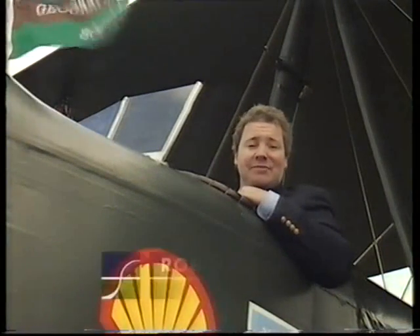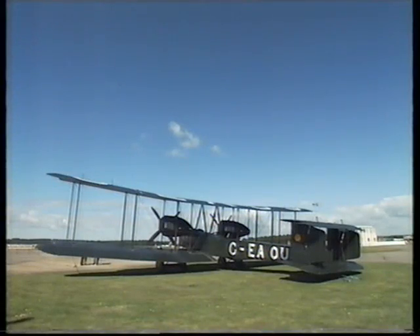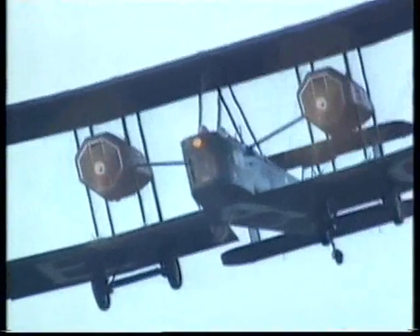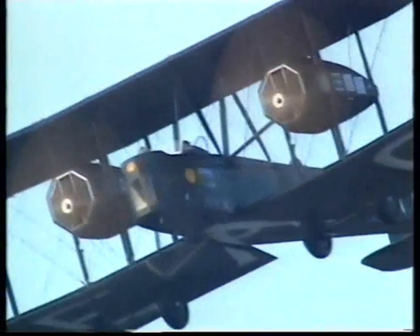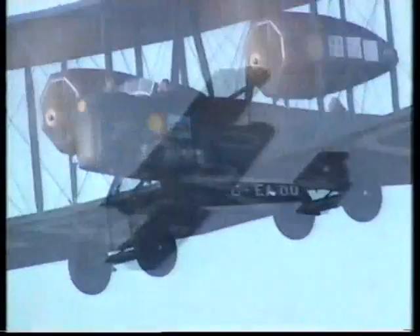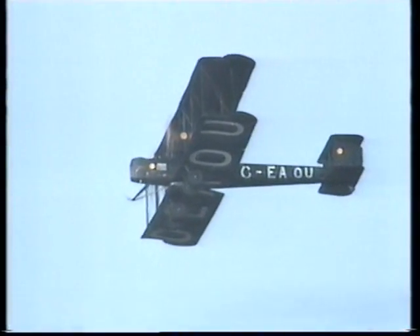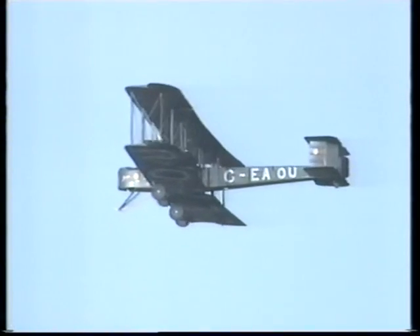At Farnborough, the extremes of the aviation world meet. If the Red Arrows are at one end, then this replica of a 1918 Vickers Vimy bomber is at the other. This afternoon this extraordinary aircraft takes off from the show on the first leg of its 10,500-mile trip to Darwin, Australia, retracing the 1919 journey by the Smith Brothers which paved the way for air travel between the northern and southern hemispheres.